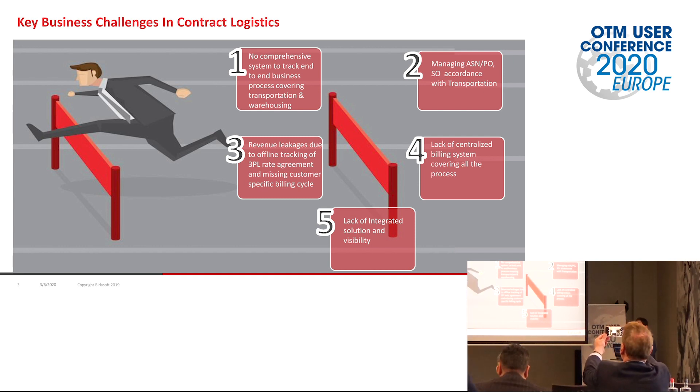The second challenge is managing ASN, purchase orders, or sales orders in accordance with transportation. Whenever we have any outbound or inbound movement, transportation always comes into the picture — when the vehicle is going to be at a dock, from where it is going to start, where it is going to be. For inbound, how the inbound process is going to happen. For outbound, how much load the truck is going to carry, which load, what are the capacities of these trucks. This planning we usually do in OTM, but we need to feed it to the warehouse management system — this is the truck, this is the output of the planning, you have to stack the materials like this — and we give this information to the warehouse management team in terms of reports so they can create a sales order in their system.